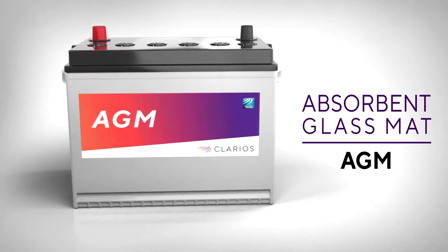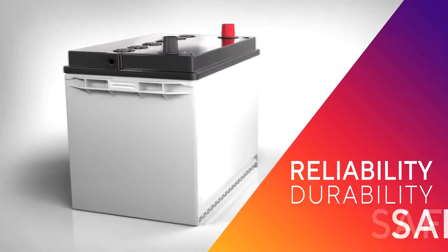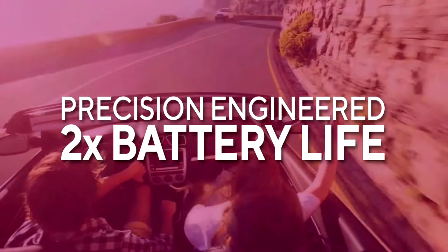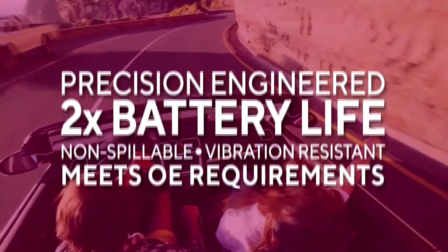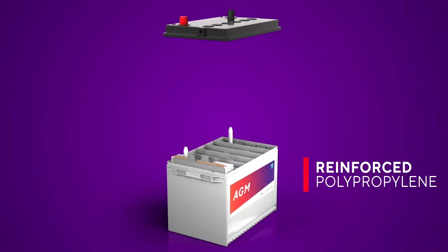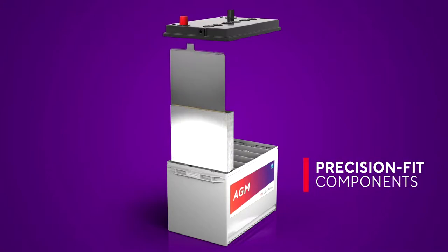It provides the ultimate combination of reliability, durability, and safety. Our precision-engineered AGM batteries are built to provide up to twice the life of a standard flooded battery, and they're non-spillable and vibration resistant, meeting the most stringent OE requirements. Our cases are stronger because we use reinforced polypropylene composite material that holds components under compression.